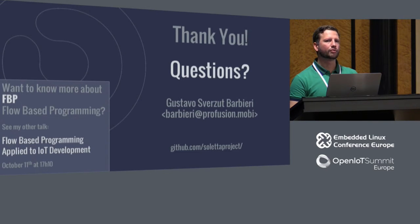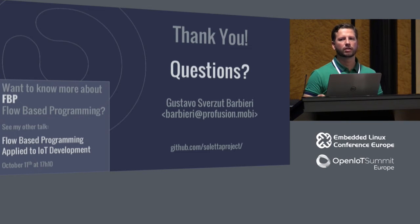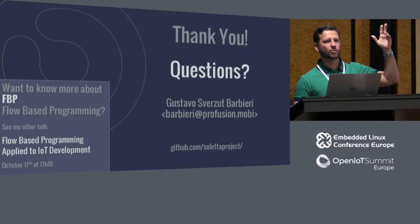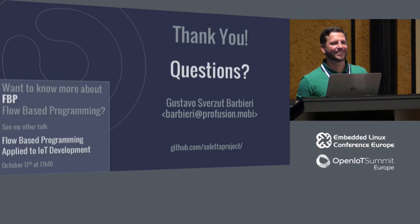That's basically it. I have more information about flow-based programming in my talk later today at 5:10 in the afternoon. If you want to know more about what flow programming is, the drawbacks and all, stop by. Any questions?